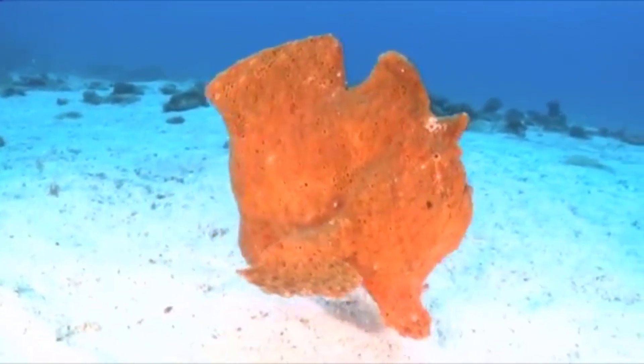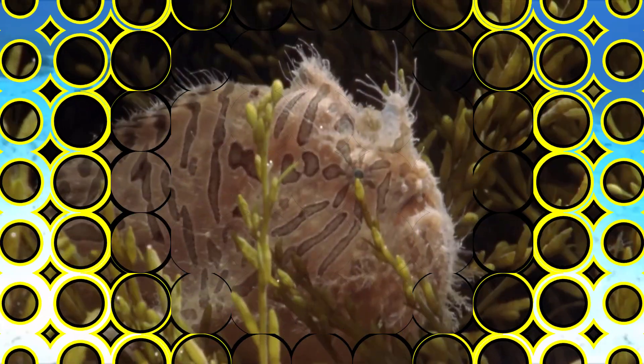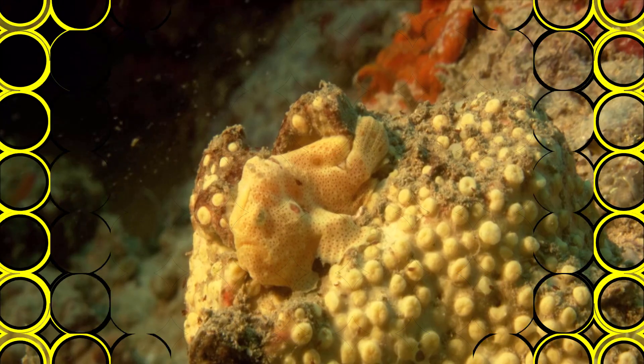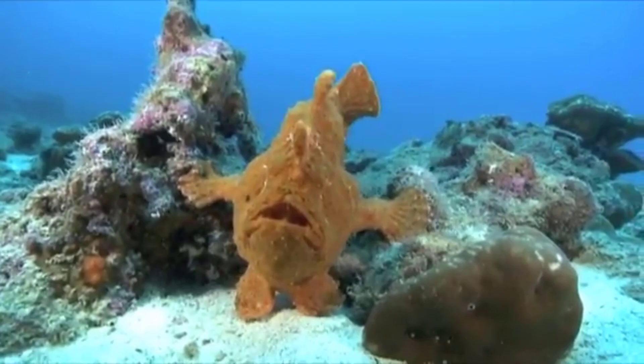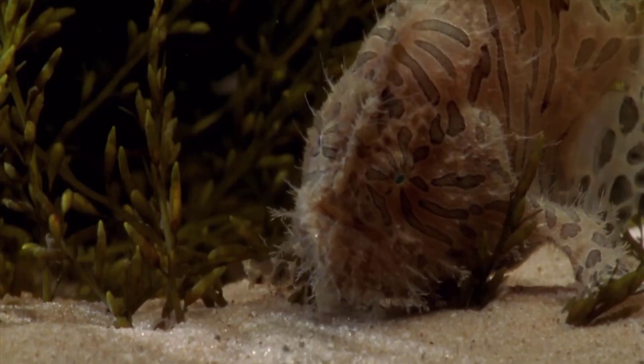It's so easy to miss the frogfish because these types of anglerfish — there are over 50 species of them — are nearly identical to their surroundings, mostly coral reefs. They resemble sponges or algae-covered rocks and come in pretty much every color and texture imaginable.